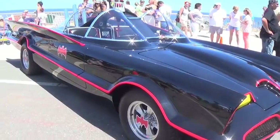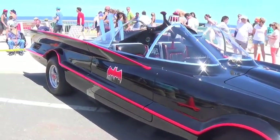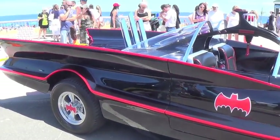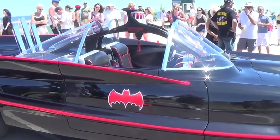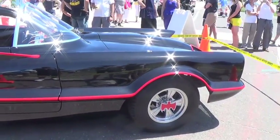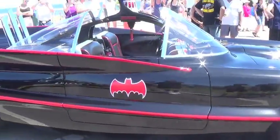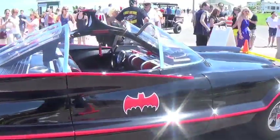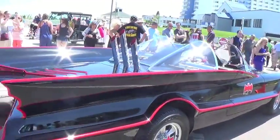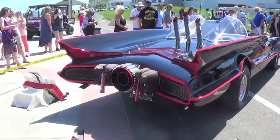George Barris was the originator and the creator of the first Batmobile that was seen in the TV series Batman. And this is one of his original Batmobiles. You can't get better than this. This is the real thing.